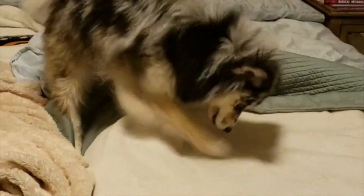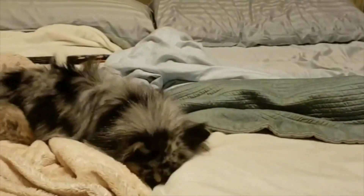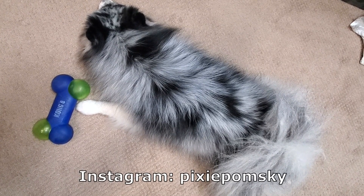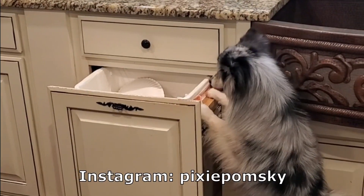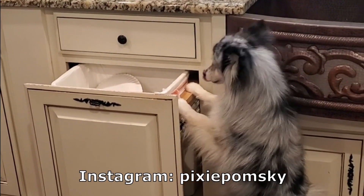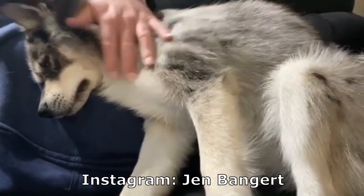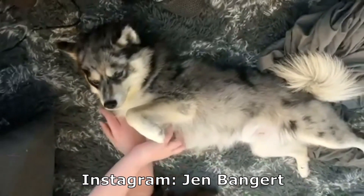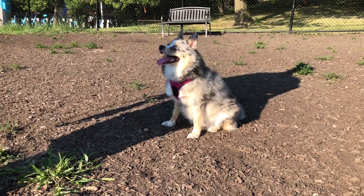To add one more layer of complexity, some Pomskies are also known as Merle. Merle is a genetic trait that makes some dogs spotted, kind of like a leopard or a cheetah. Around 5% of Pomskies are Merle, like Pixie here. Most Pomskies are called blue Merle, which means their spots are actually black and not blue. Some Pomskies are naturally Merle, but other Pomskies are Merle because they're not really Pomskies.